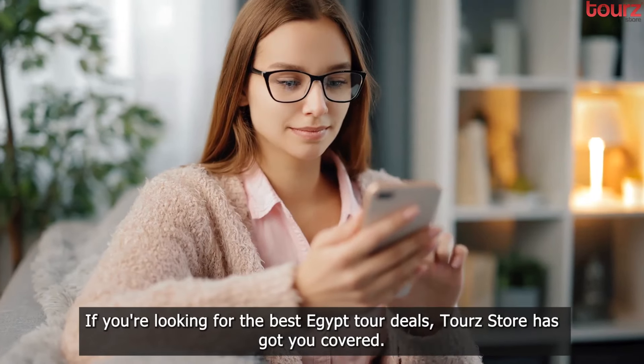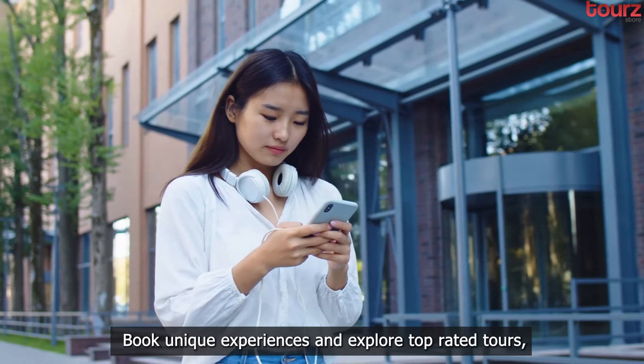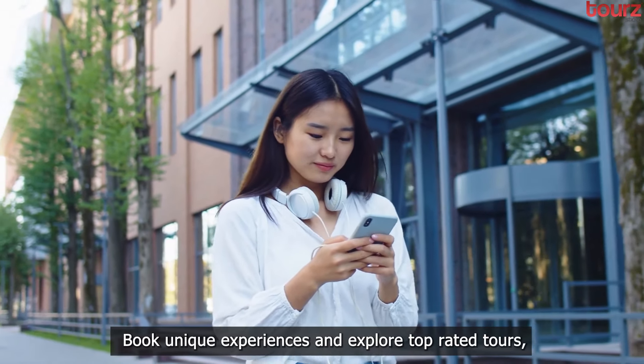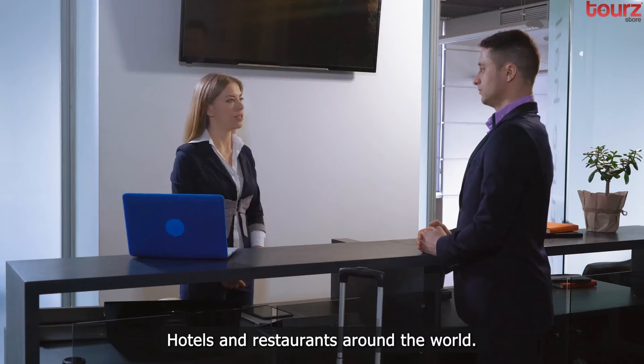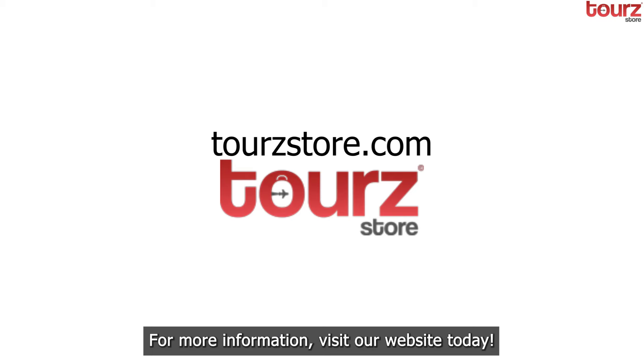If you're looking for the best Egypt tour deals, Tourstore has got you covered. Book unique experiences and explore top-rated tours, hotels, and restaurants around the world. For more information, visit our website today.